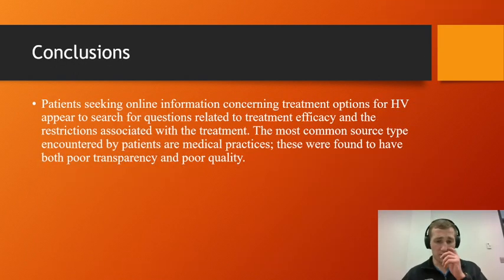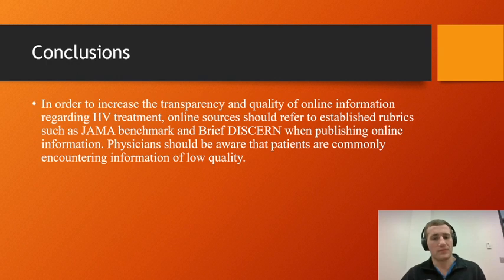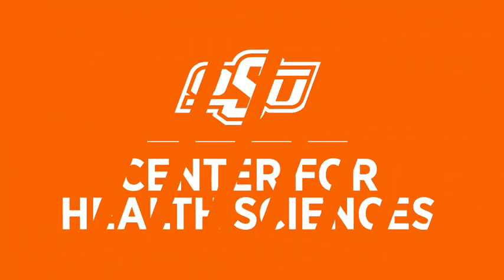In conclusion, patients seeking online information about treatment options for hallux valgus appear to search for questions related to treatment efficacy and the restrictions associated with treatment. The most common source type they encounter is medical practices. We recommend that online resources, especially medical practices, should adhere to the JAMA benchmark and BRIEF DISCERN standards. Physicians should also be aware that patients are running into this problem, which should prompt them to guide patients accordingly. Thank you, and please email me with any questions.